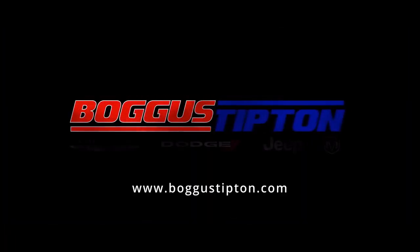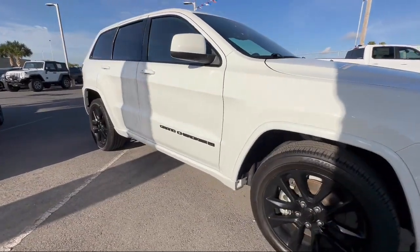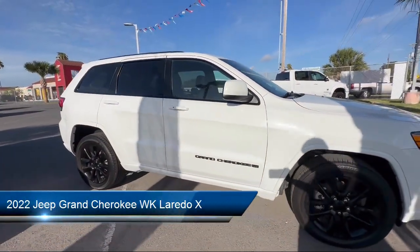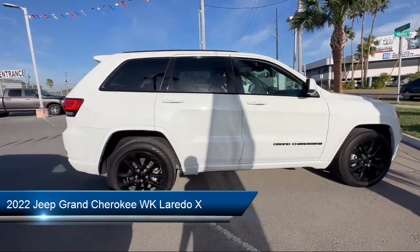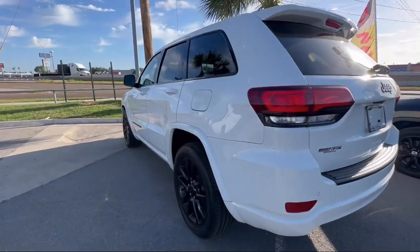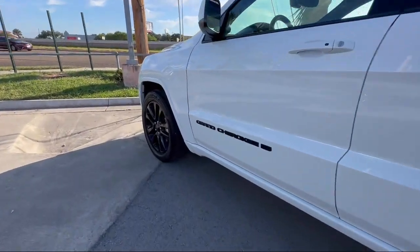Welcome to Tipton Chrysler Dodge Jeep Ram. Here's a look at another one of our great vehicles from our inventory. It comes equipped with Navigation, Universal Garage Door Opener, Keyless Entry, Remote Start System, Sirius XM Guardian Emergency Communication System, and a Roof Rack.